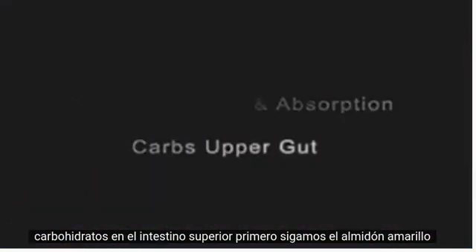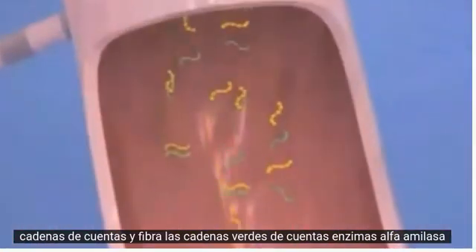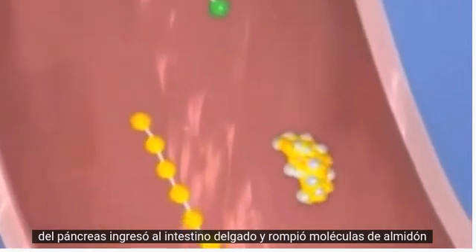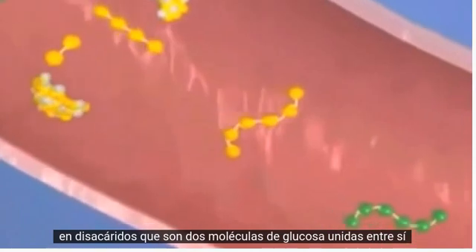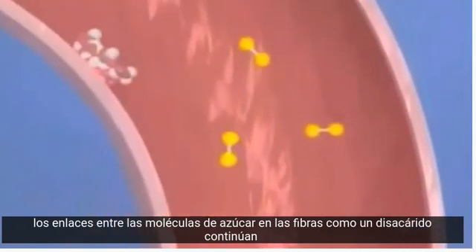Normal digestion and absorption of carbohydrates in the upper gut. First, let's follow starch — the yellow strings of beads — and fiber — the green strings of beads. Alpha amylase enzymes from the pancreas enter the small intestine and break starch molecules into disaccharides, which are two glucose molecules bound together. Notice that the fibers flow on intact through the small intestine, as there are no enzymes in the mammalian digestive system capable of breaking the bonds between sugar molecules in fibers.